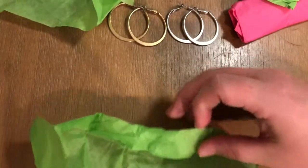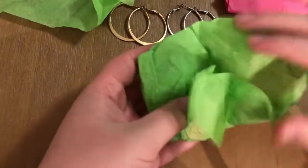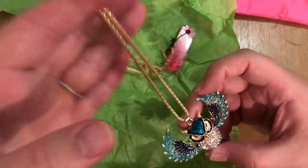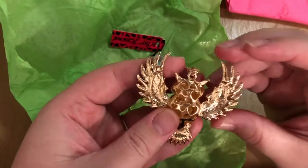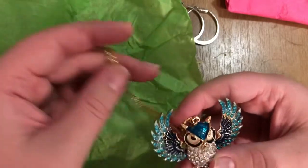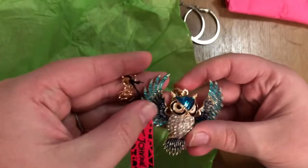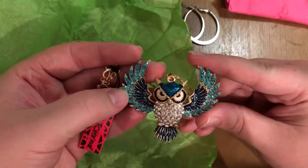Beautiful. Oh — Betsy Johnson! Oh my God. Mom — Betsy Johnson! Cute. Oh my goodness, with the thing and everything, and the little Betsy Johnson heart — cute. I might just have to steal this from her. This is too cute. Love that.